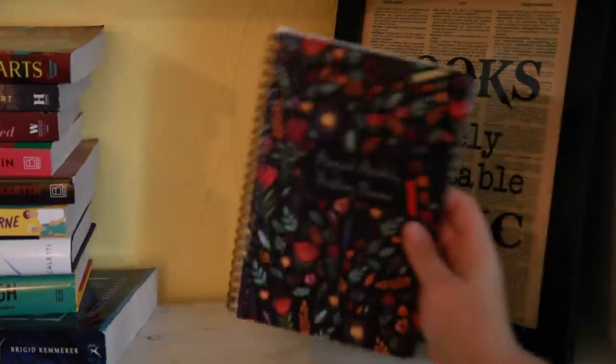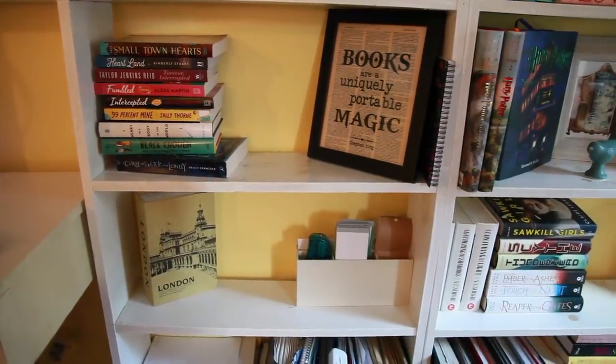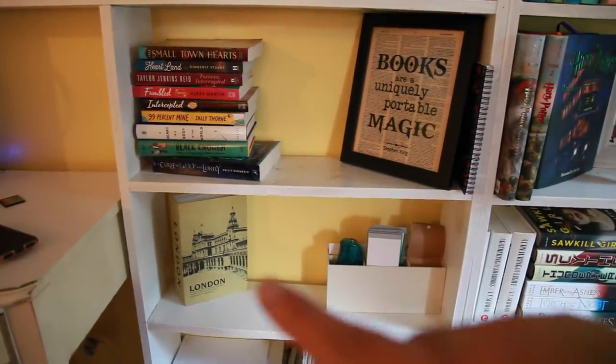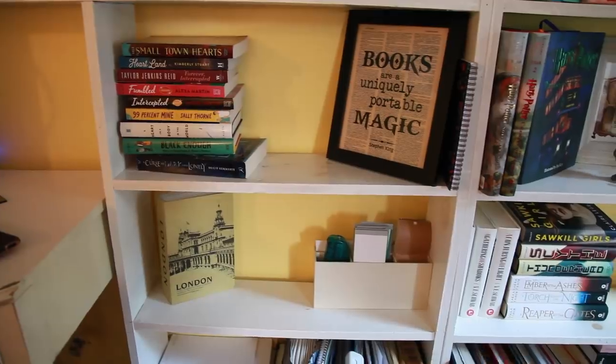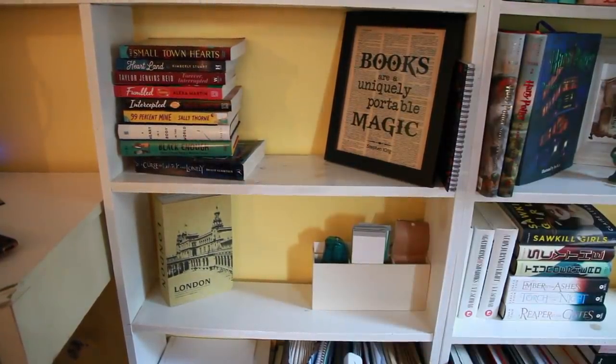Right beside it I have my magical monthly planner. I got my Alacra a couple months ago. And just to let you guys know, these last two shelves right here obviously have no books on them because I do have my desk right over here, so that's where a lot of my bills are, full of bookmarks and personal stuff and photos. I will not go through that because it's not part of the bookshelf tour.